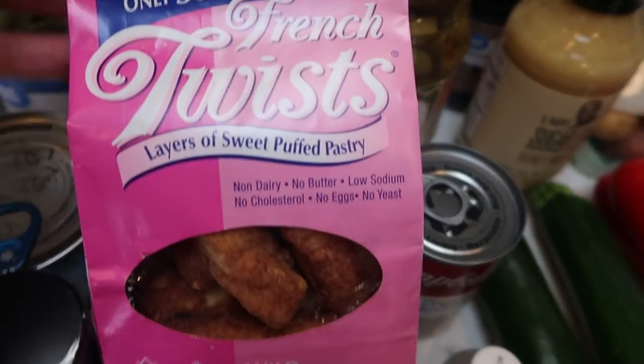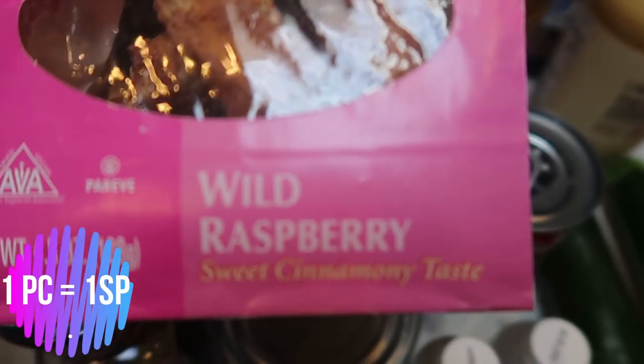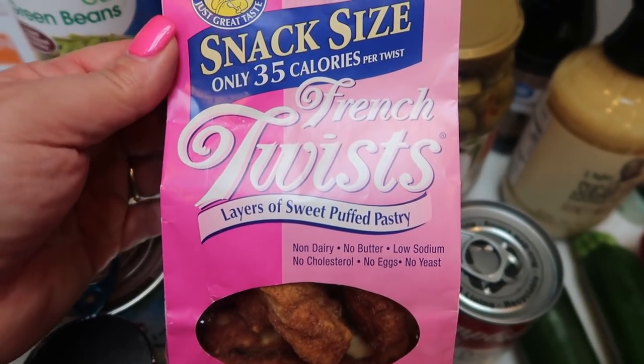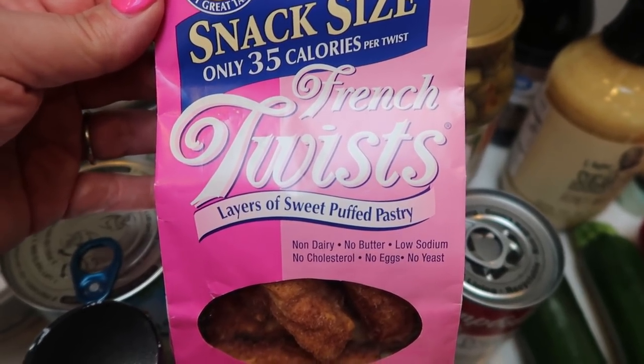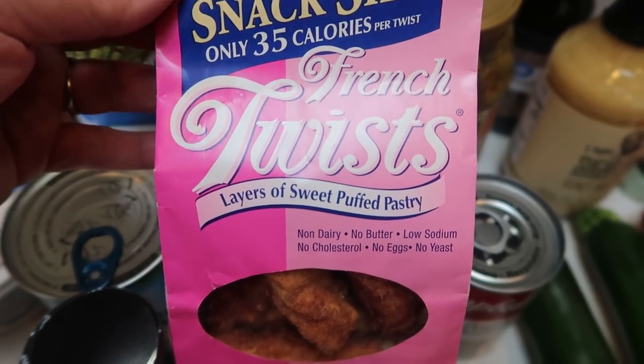Also from Target, I grabbed another flavor of the French twists — these are the wild raspberry. I love the cinnamon ones but I wanted to give these wild raspberry French twists a try as well. These are one smart point for one, or two smart points for two. They are delicious, and I do have these linked down in my Amazon store below.